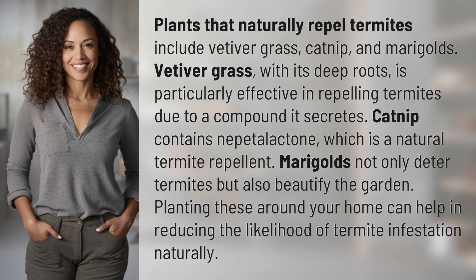Catnip contains nepetalactone, which is a natural termite repellent. Marigolds not only deter termites, but also beautify the garden. Planting these around your home can help in reducing the likelihood of termite infestation naturally.